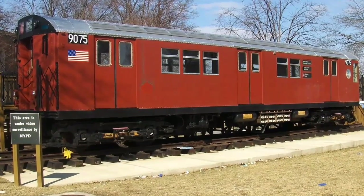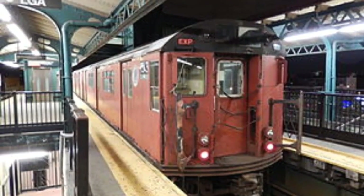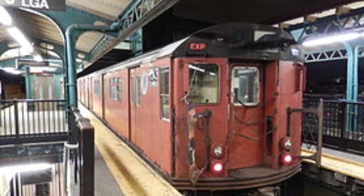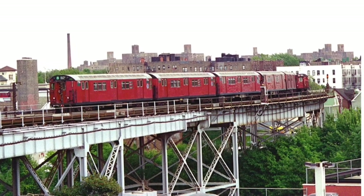These sexy beasts are the Redbird subway trains. The Redbirds were 1,000 or 1,100 cars made up of the following units: R-26s,